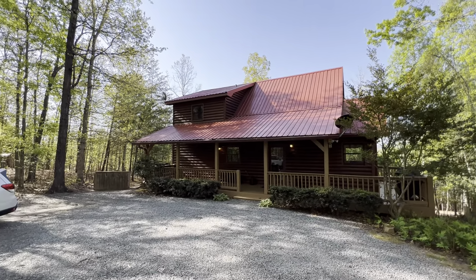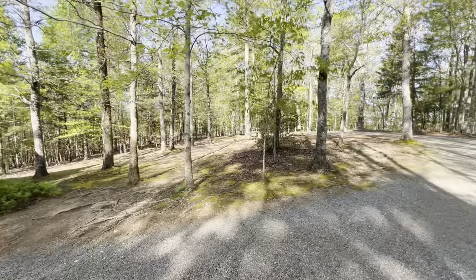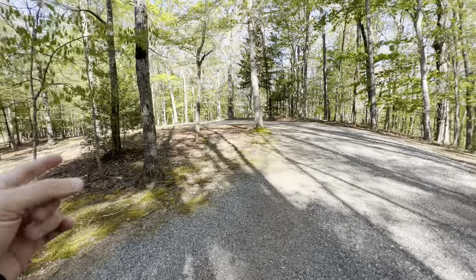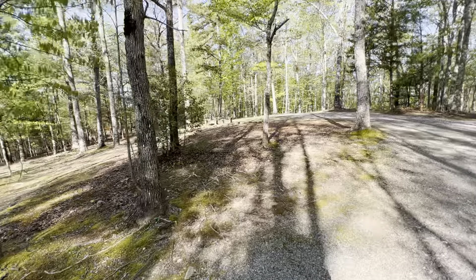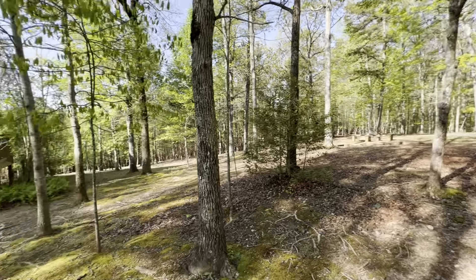Alright guys, here we are — 307 Fawn Trail. Again, another great little property. Let me walk you up here. You're basically at the end of the road. There's a fire pit out there — a hard slate fire pit. Looks really good.